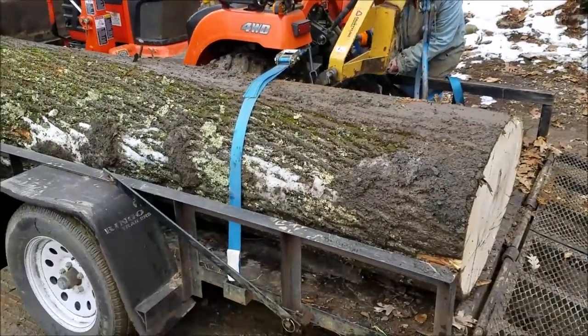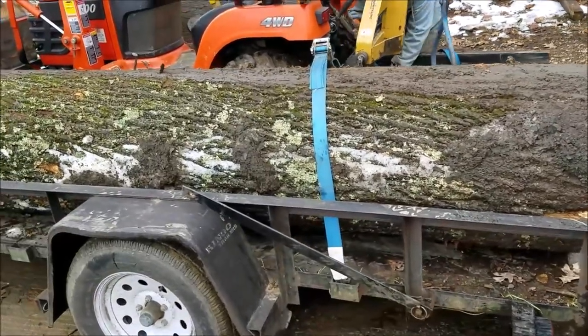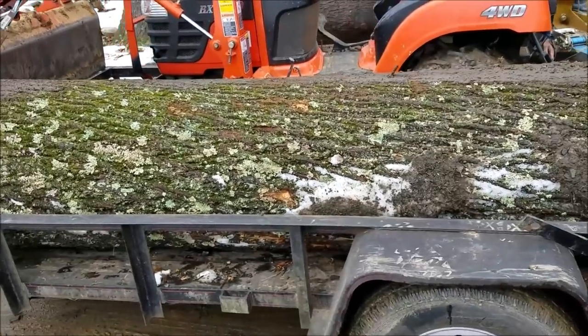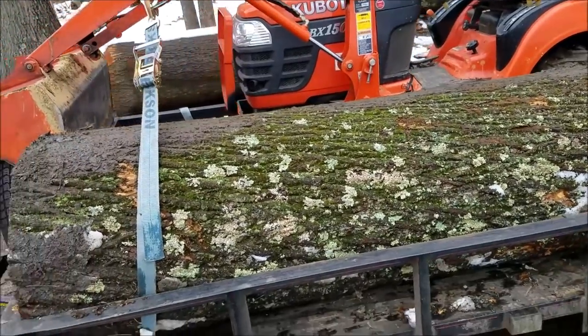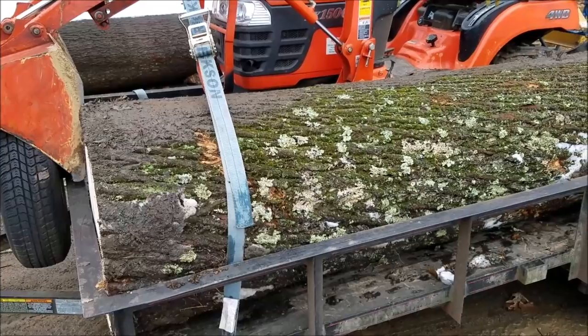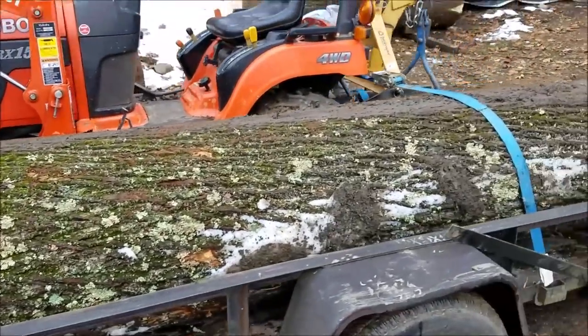This one is going for a restoration project in a neighboring town, for some siding on an old post office. In a previous video I said the old firehouse, but it's actually going to be stored in the firehouse until they use it, and then it's going to become part of the old post office.